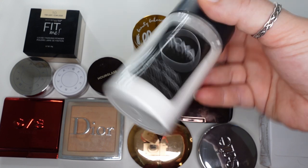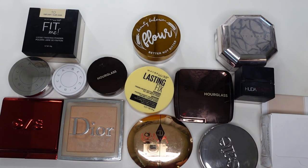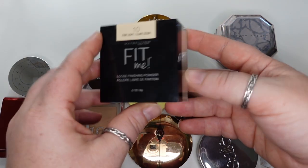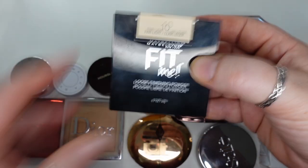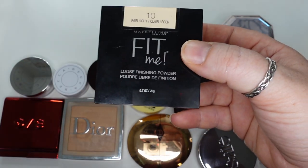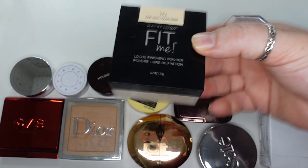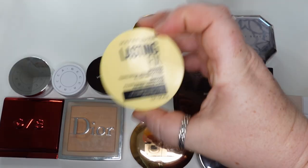Unless you have oily skin, I wouldn't recommend this for someone with dry skin. The ones I would recommend for someone with dry skin for loose powders are the Maybelline Fit Me — I find it's super finely milled. This is in Fairlight. I find it's super finely milled and very nice; it's not too powdery or cakey on me.